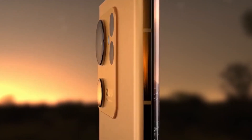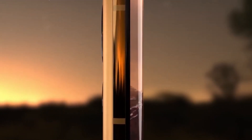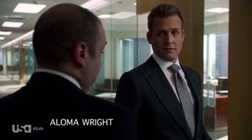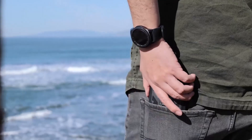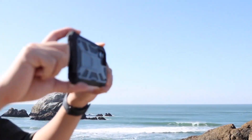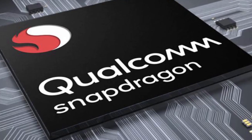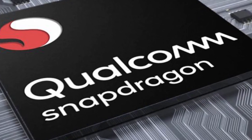The news that the S23 Ultra will feature a primary camera with a resolution of 200 megapixels is quite exciting. Nevertheless, the good news for Samsung enthusiasts has not yet come to an end, since Qualcomm will soon release the Snapdragon 8 Gen 2 for the Samsung S23 Ultra.